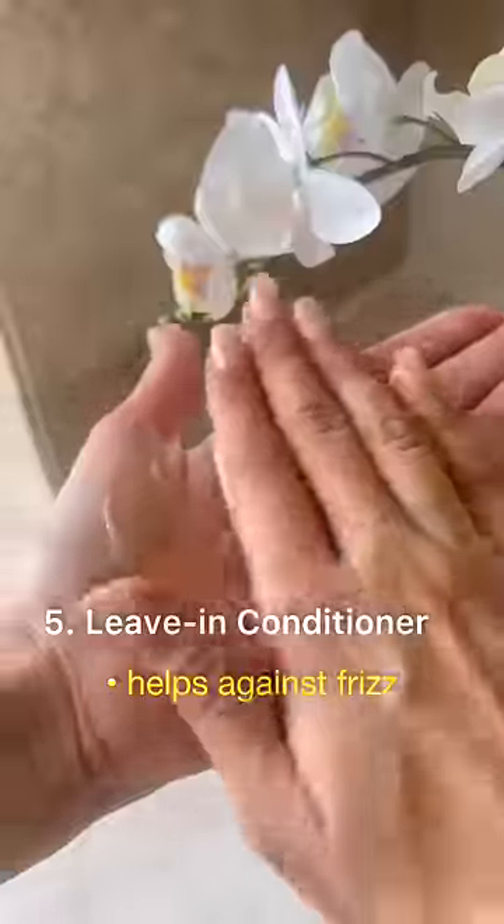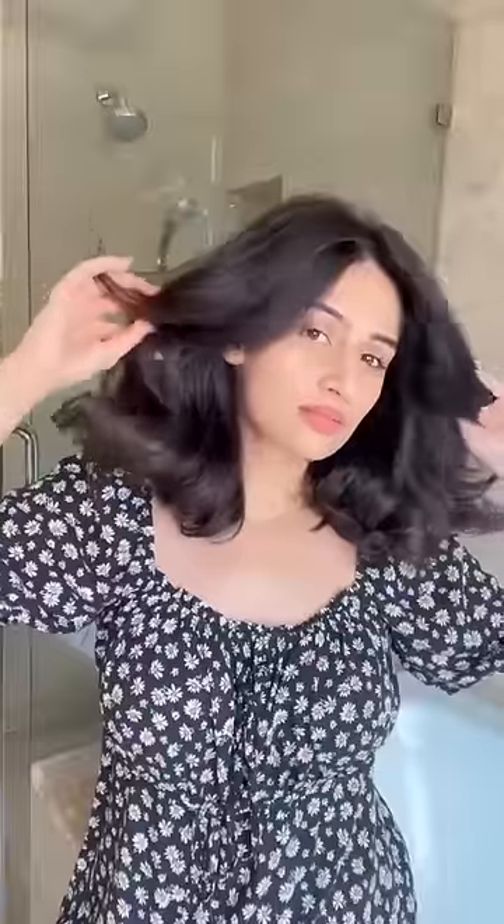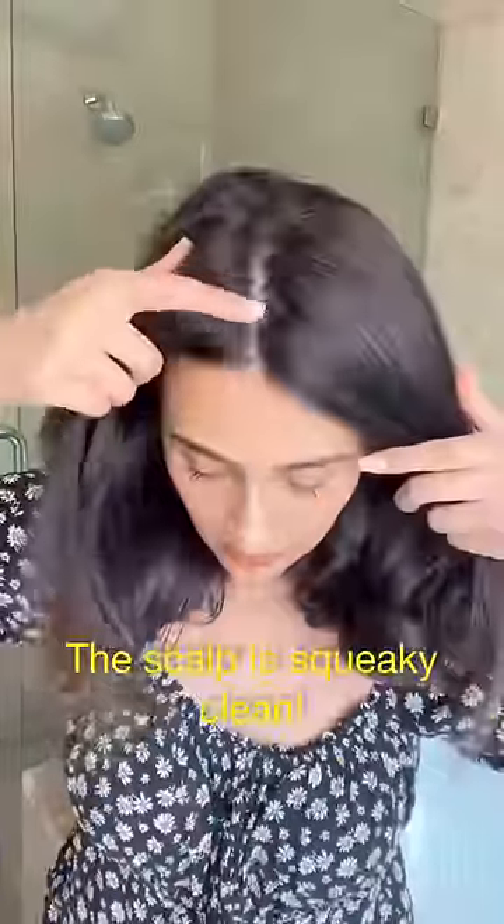This is optional, but I feel a leave-in conditioner really helps against the monsoon frizz, and this one also acts as a heat protectant. I can literally feel how squeaky clean my scalp is, and this also adds a lot of volume.